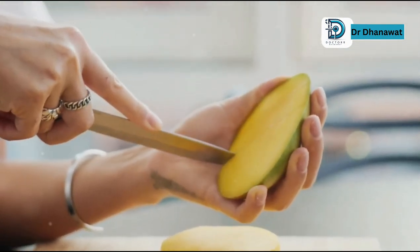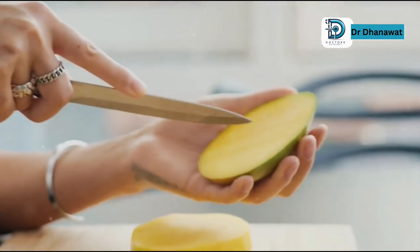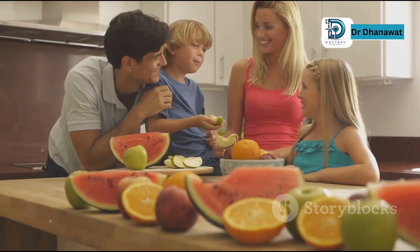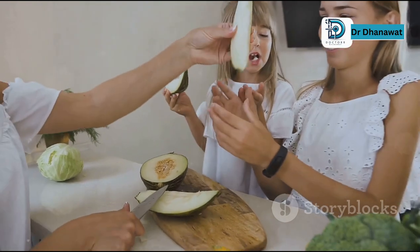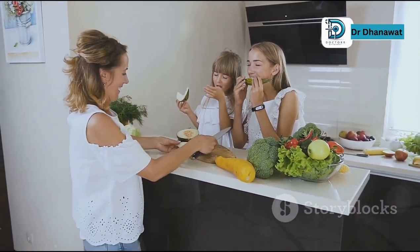Use cold water, scrub it thoroughly, and dry it properly. A quick rinse isn't enough — you need to make sure all the dirt and residues are completely removed. Drying it helps prevent any remaining bacteria from multiplying. A clean mango is a delicious mango. Take the extra minute to wash it properly and you'll thank yourself later.